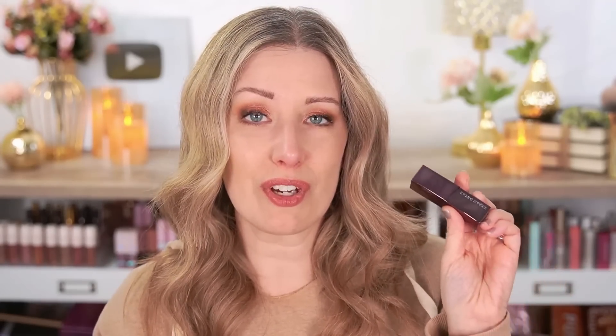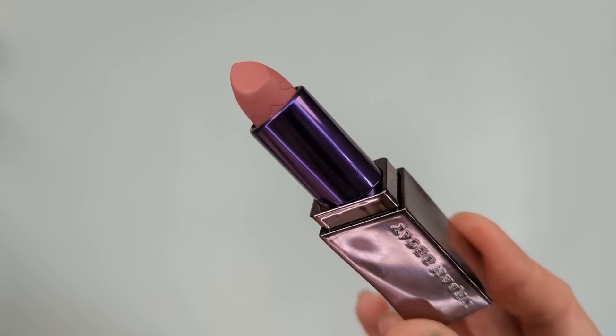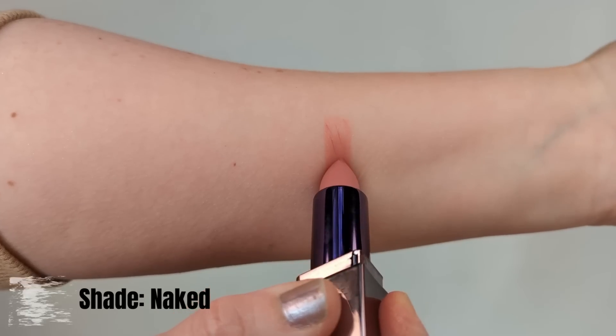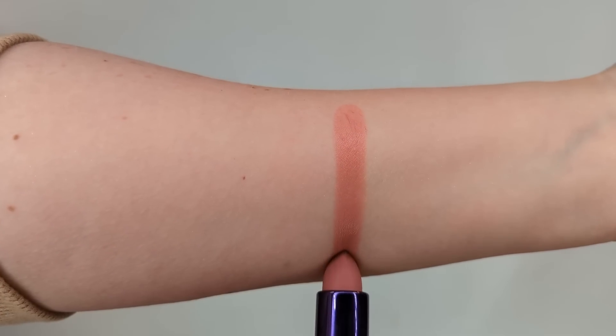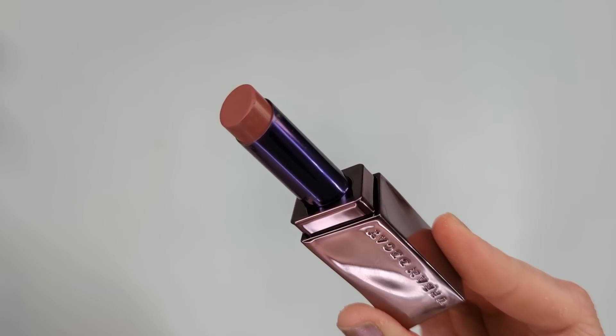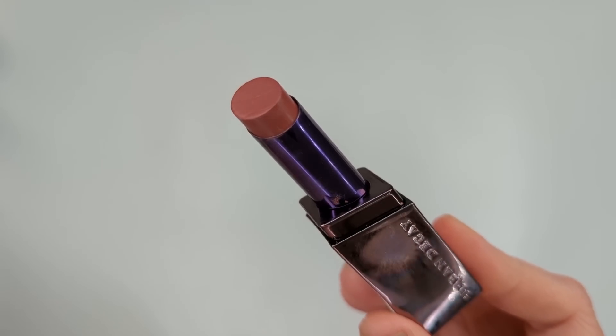There are three different finishes to these lipsticks. There's a matte one, which I don't own any of because I'm not really a big fan of matte lipsticks. Then you have a cream version, which is kind of like a traditional style lipstick with a soft feel and a creamy texture. I have one in the shade Naked, which is a rosy nude — kind of a Your Lips But Better type of color. And then they have the Shine formula, which has a completely different bullet shape — more flat, like a tinted lip balm. This is honestly my favorite of the three.